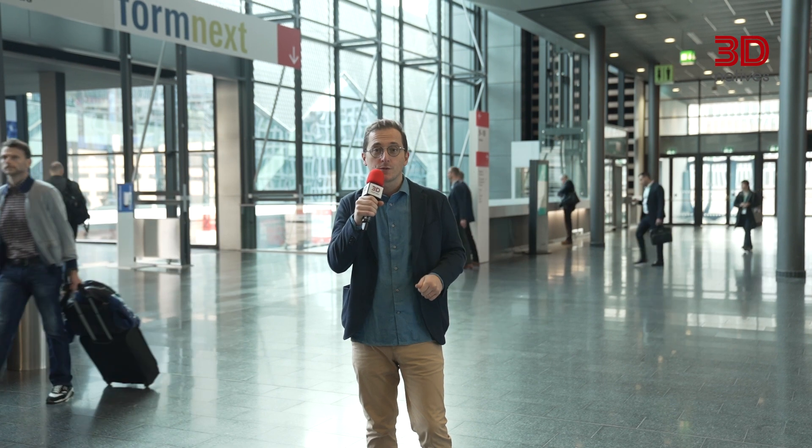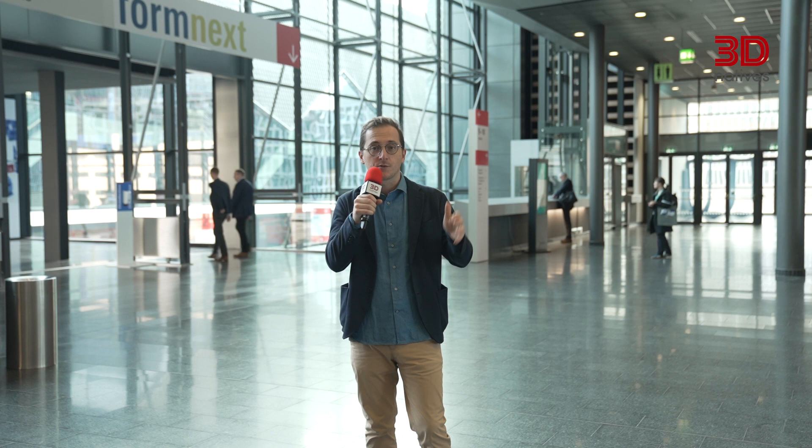In this first episode, we focus on new additive manufacturing solutions for the digital industry. We are taking you through the halls of the show to meet with the leading and most innovative hardware companies in this industry. Come with me.